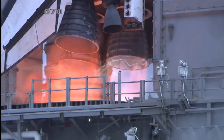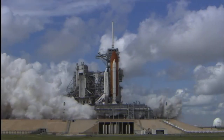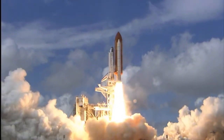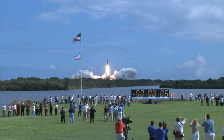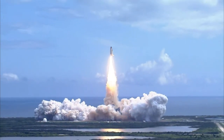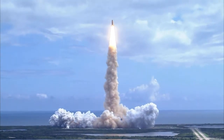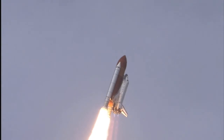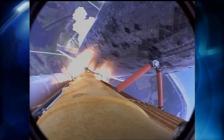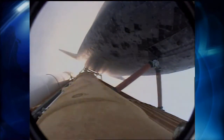T-minus 5, 4, 3, 2, 1 — booster ignition and liftoff of Discovery, hoisting Harmony to the heavens and opening new gateways for international science. Discovery has cleared the tower. Houston now controlling. Roger roll, Discovery. Discovery's roll maneuver is complete. It's now in a heads-down position on track for its flight to the International Space Station.